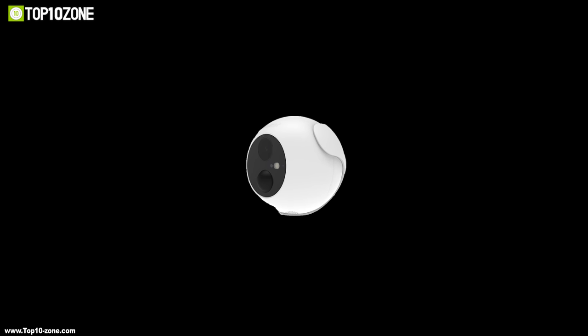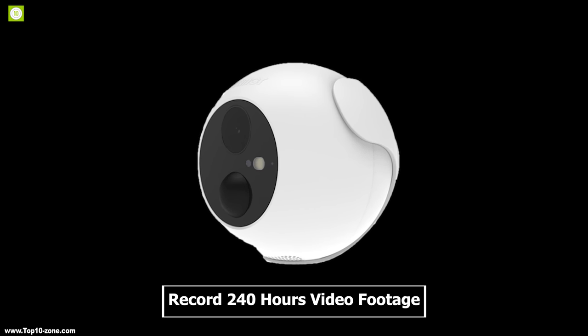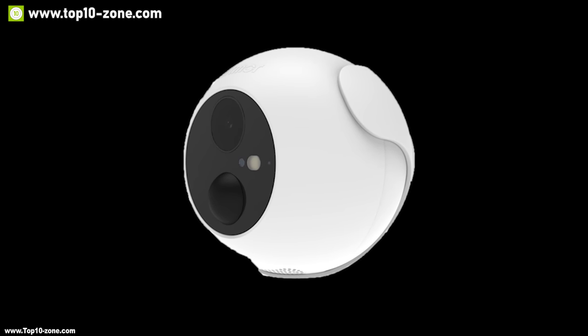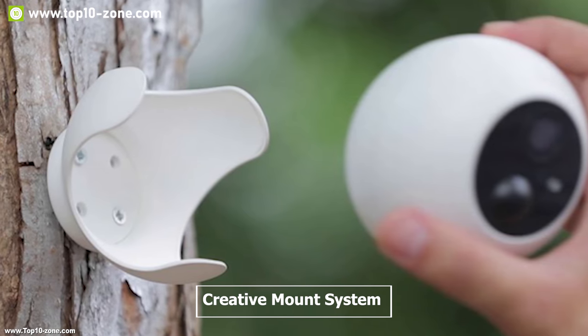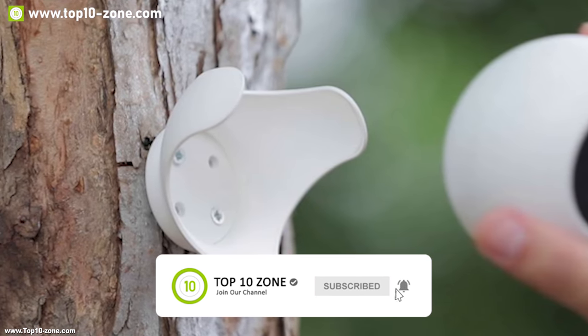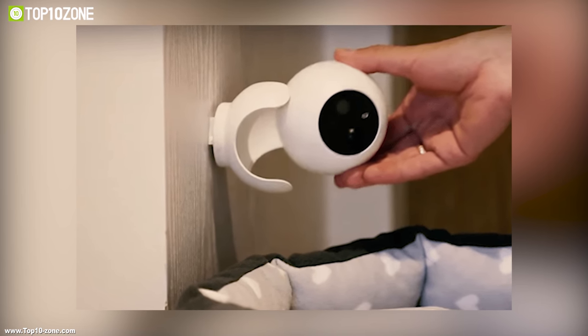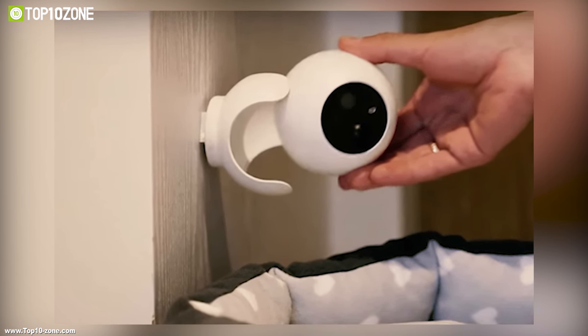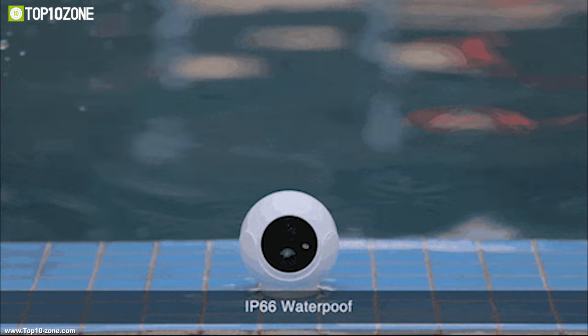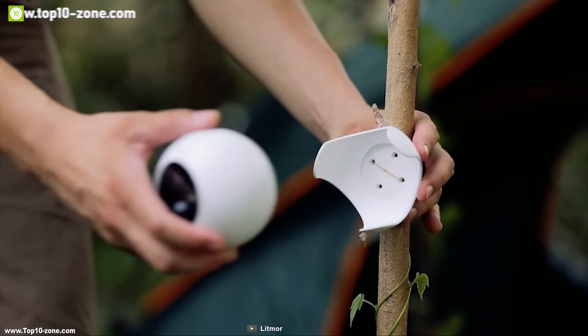It comes with a micro SD card slot which can support up to 128GB memory and enables it to record 240 hours of video footage in 1080p quality. It has a creative mount system which allows you to mount your security cam on any surface and adjust the camera to any direction you like, so that you can have a clear view of any place you need. This camera is weatherproof and IP66 waterproof, enabling it to work perfectly in any weather conditions.